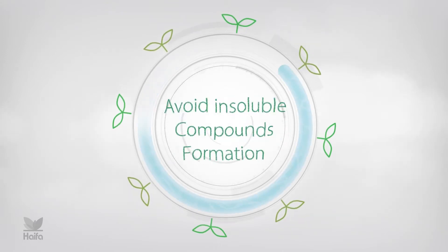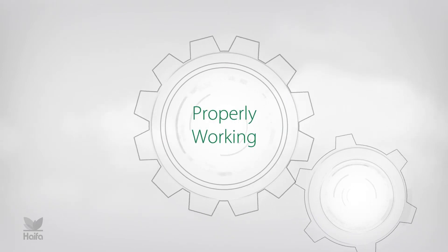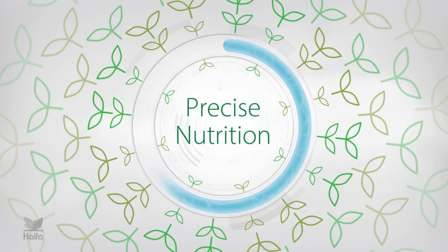And when the system is free of insoluble compounds, it works properly. The crops enjoy improved phosphate availability and precise nutrition.